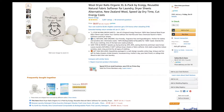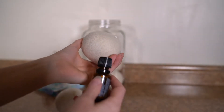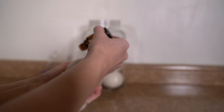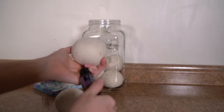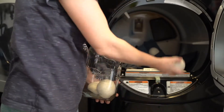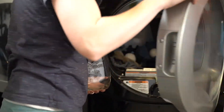Last on our list are these wool dryer balls. They are amazing because they have saved us money by getting rid of dryer sheets and fabric softener, and they also reduce our electricity consumption by drying things 20 to 40 percent faster than normal. We add in a little bit of essential oils to freshen up the laundry and then just pop them into the dryer with our clothes. The best part is they are good for up to a thousand loads of laundry.